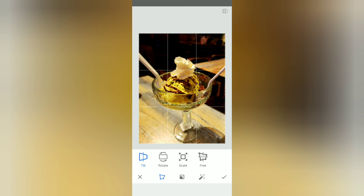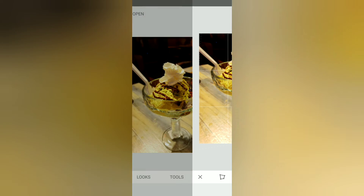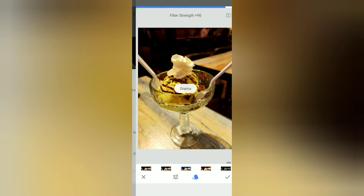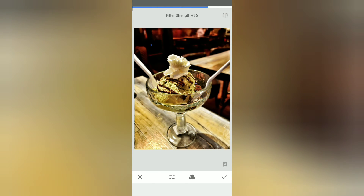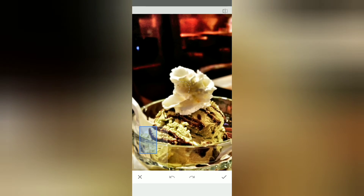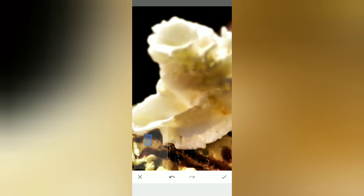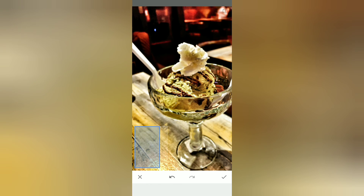You can also rotate and adjust perspective. There are some cool features on here, including one called Drama. You can lower or raise the drama by moving your finger around — I'll use this one because it looks cool. It also has a healing feature just like Photoshop and Facetune. I removed a speck — it's gone. I removed another little area — also gone. This works for any imperfections in your photos, portraits, anything you want to correct.